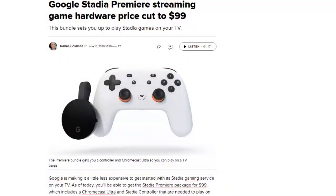Google cut the price of its Stadia Premiere package from $129 to $99, but also dropped the three-month free Stadia Pro subscription — so now we know that was worth $10 a month. The $99 Premiere package still includes a Chromecast Ultra and a Stadia controller. Now, we mentioned contact tracing apps — Lamar, tell us a little about what's going on.